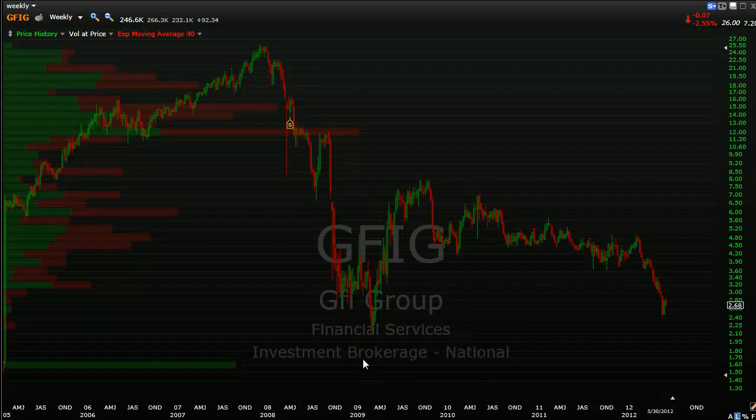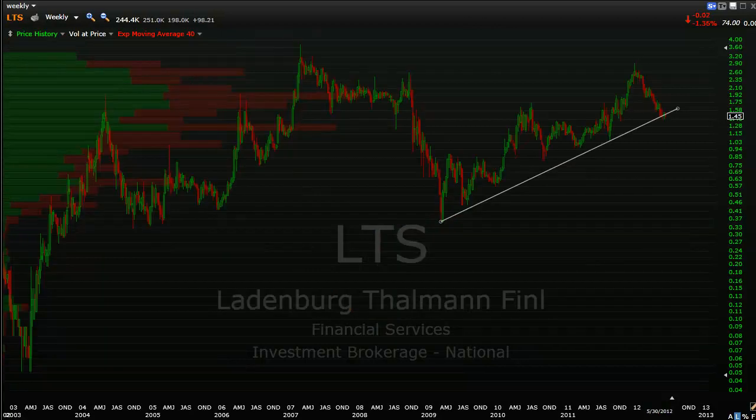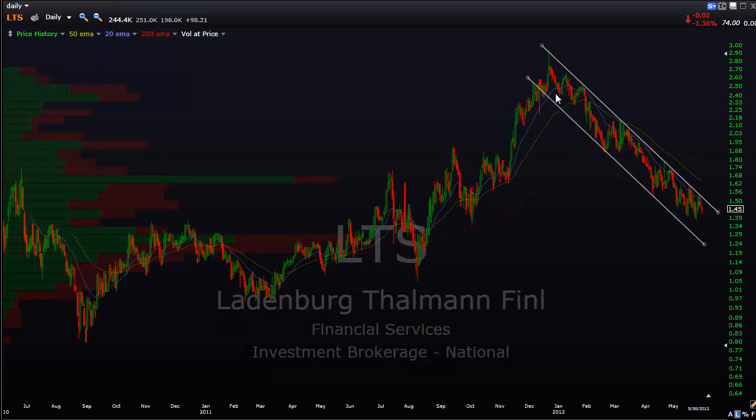GFIG - weekly chart. Not a whole lot of support below this level. And finally, LTS. As you can see, a nice, clearly well-defined uptrend line on the weekly chart here. On the two-day chart you have a downtrend channel. I'm not really advising to short this one, but if you did, you'd want to keep an eye on that downtrend channel, as a break above could be bullish. Here it is on the daily chart - a pretty clear downtrend channel.